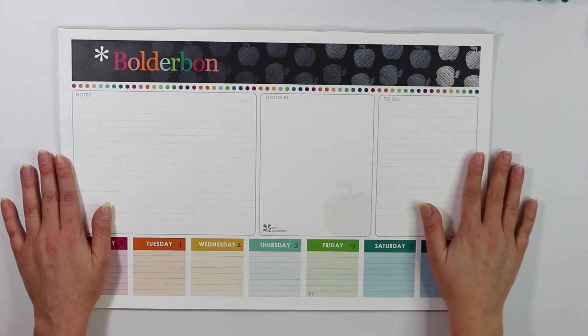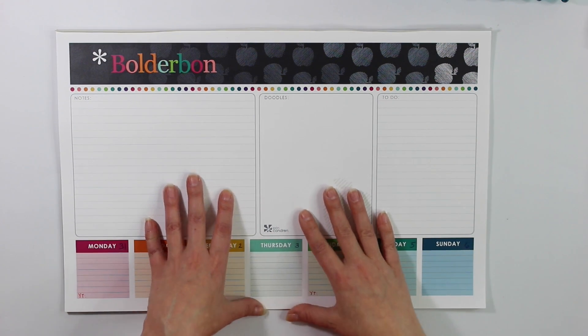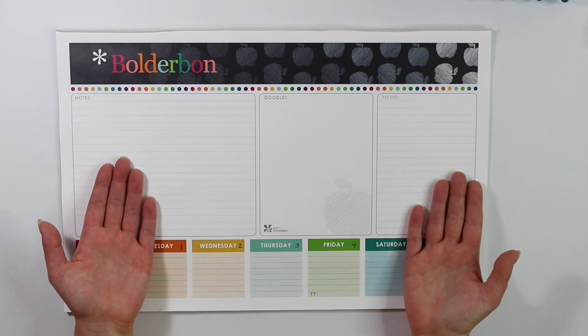Hey guys, it's Bonnie from Boulder Bond. Welcome back. Happy New Year's to everyone. New Year's is actually one of my favorite times of year because it's when I get to play around with all of my brand new planners, and I actually have quite a few this year. If you guys are looking for inspiration for your own planner for 2019, this is definitely the video you want to check out. Not only do I have a ton of planners to go over, but I also have one I'll be giving away, so definitely stay tuned.